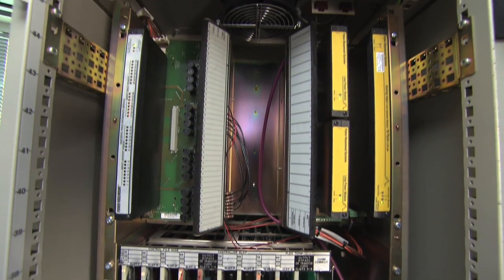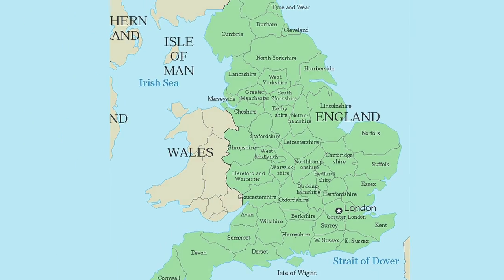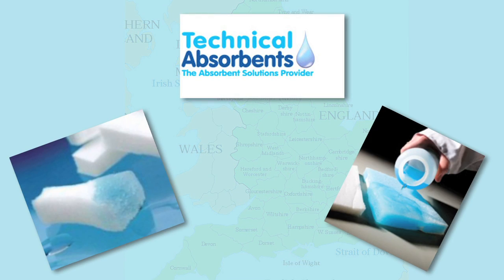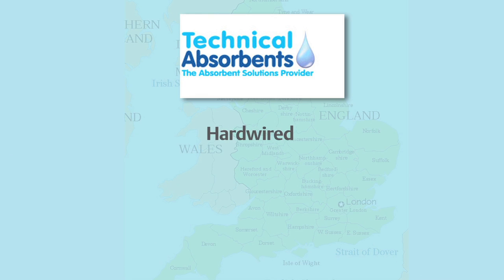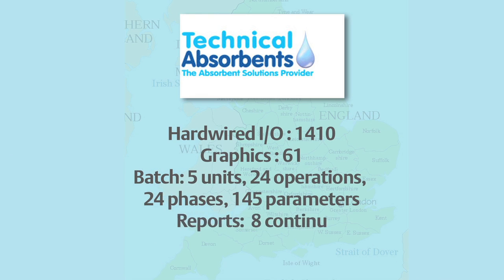Today I want to show you an example that was captured live on camera by our Emerson Process Management UK office. They helped an RS3 customer, Technical Absorbance Limited, migrate its 1400 IO from the RS3 to the Delta-V system while preserving the RS3 IO subsystem, much like the migration path that's shown here in the cabinet.